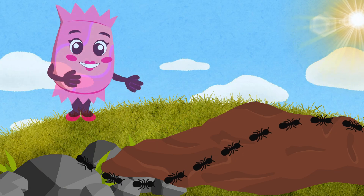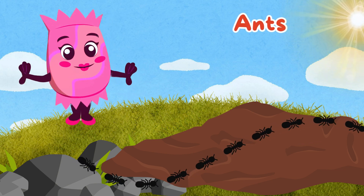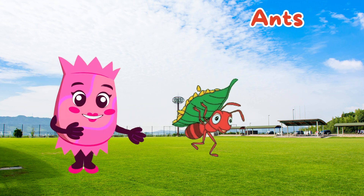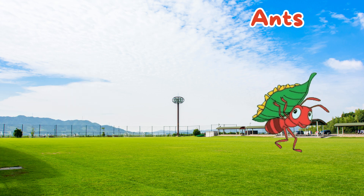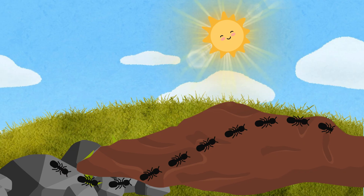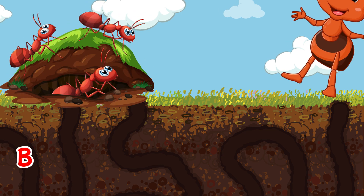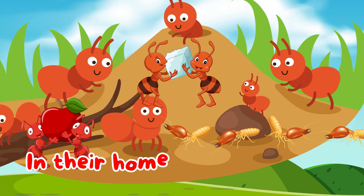Down on the ground, we have ants. Ants are small but mighty insects that live in large colonies. They work together to build their nests, find food, and protect their home. Did you know that ants can lift objects up to 50 times their own weight? That's like you lifting a car. Ants are excellent team players, always working together to get the job done. Ants that march in single file, working hard mile by mile. Building tunnels deep and wide, in their home they all reside.